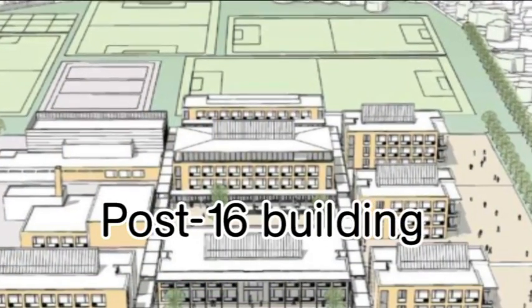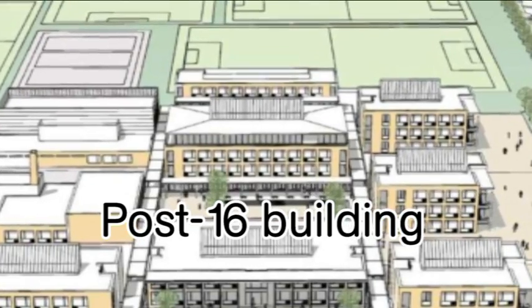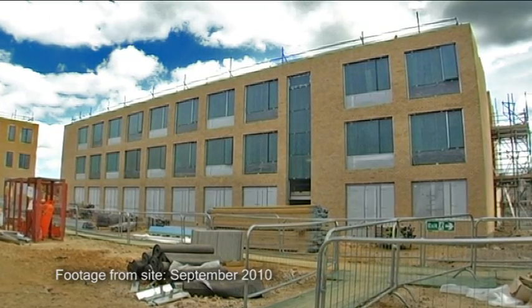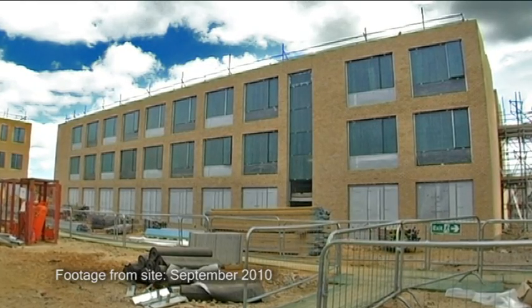One of the four mini-schools is a post-16 school serving the needs of students from 16 to 19, providing a curriculum that is both academic and vocational. It is intended that that school will be again no larger than 450 students.